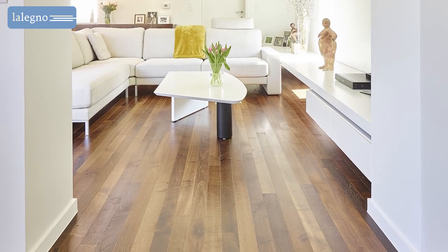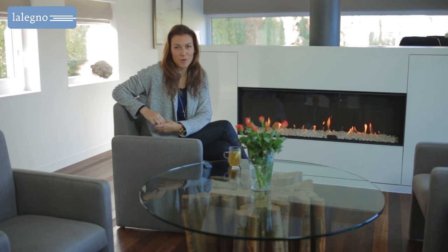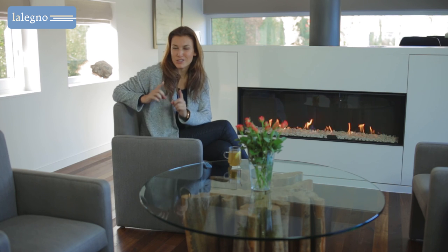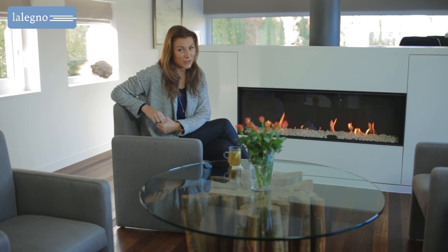More information about the Line or the possible finishes for untreated flooring can be found on our website. Hopefully this video has helped you solve some of your decoration decisions at home, so that you may soon enjoy your own millennial floor.